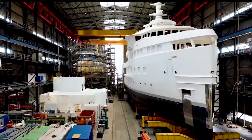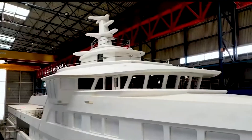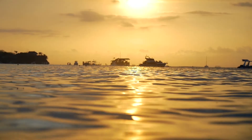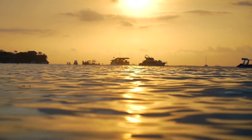So there we have it — a guided tour around one of the world's most luxurious yachts. What do you think of Ladatcha? Where would you take it if you had it for a week? Be sure to subscribe to never miss a detail about the amazing lives of the world's wealthiest people.